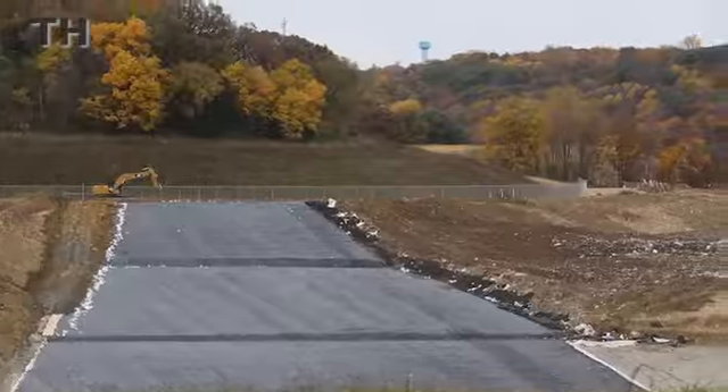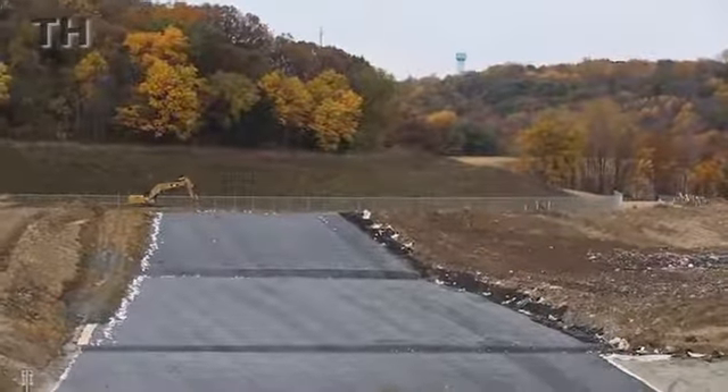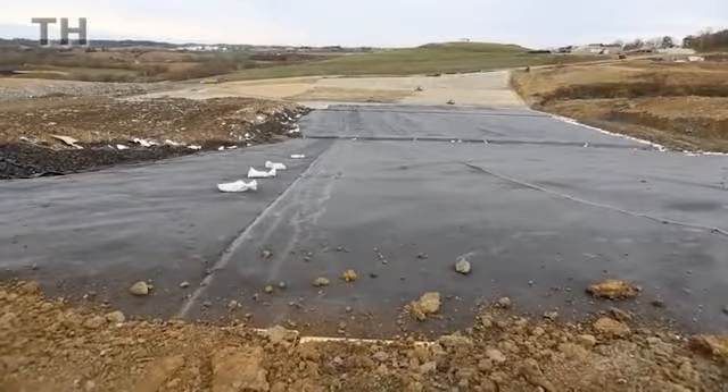Tell me about Phase 3 of the cell mine project — what exactly is going on? Phase 3 of the cell mine project is an extension added onto the current area that we're putting trash into. It's basically putting down the liner system. The liner system is made up of several different layers of clay, plastic, and gravel. We have a leachate collection system in there, and it's all put there to protect the groundwater.